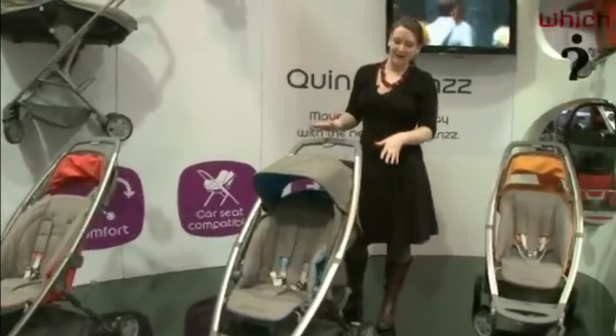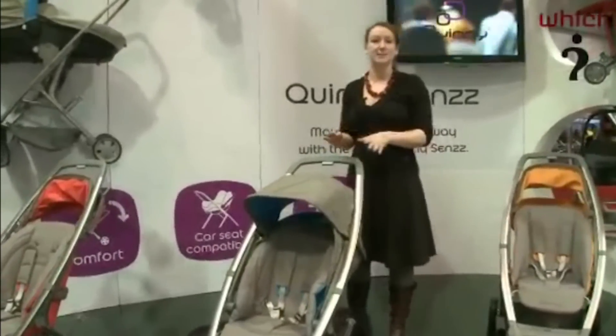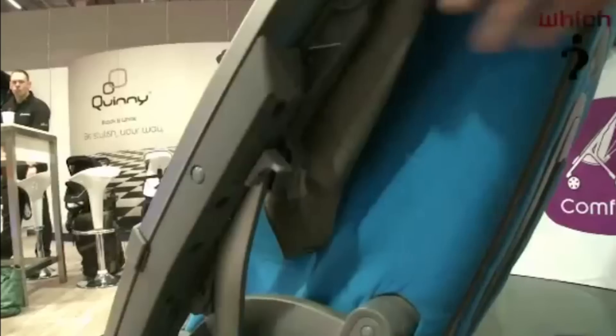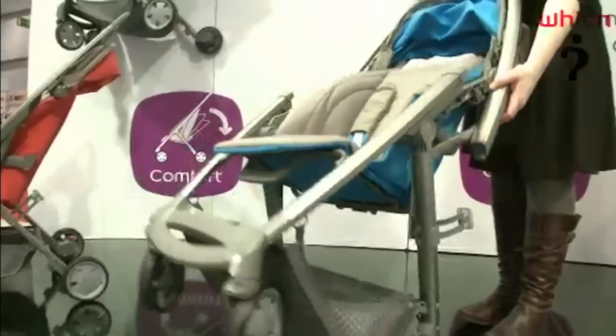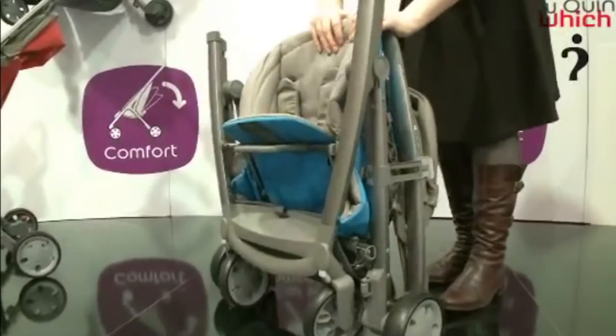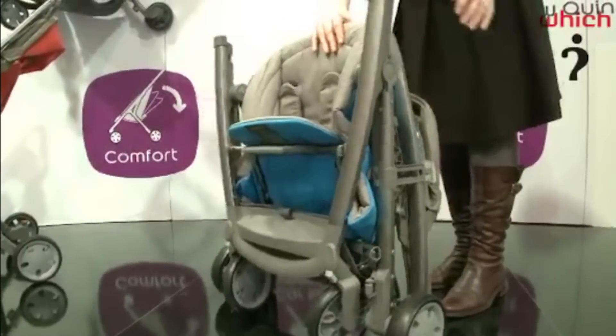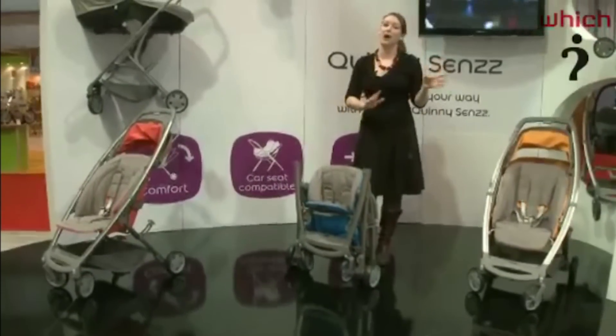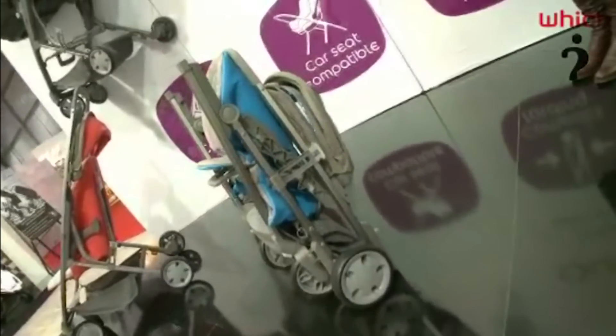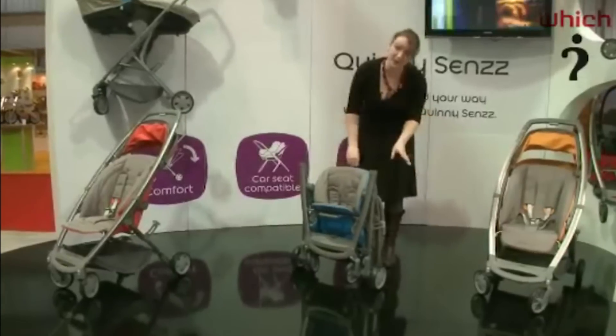One of the things that I really like about this pushchair is the really simple folding mechanism. Basically, you just unclick the button here, hold down the handle, and once it's folded it's free-standing so you could just put it in your hallway or in a little cupboard out of the way and it'll just stand there really nicely. To unfold it, it's also really simple.